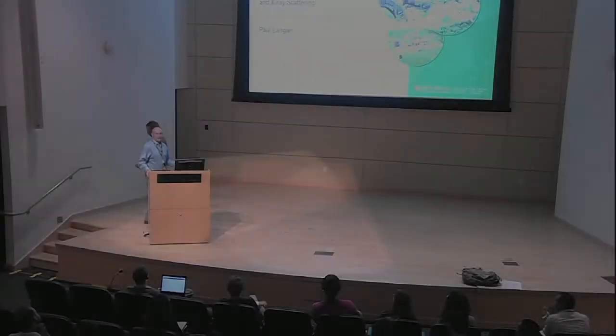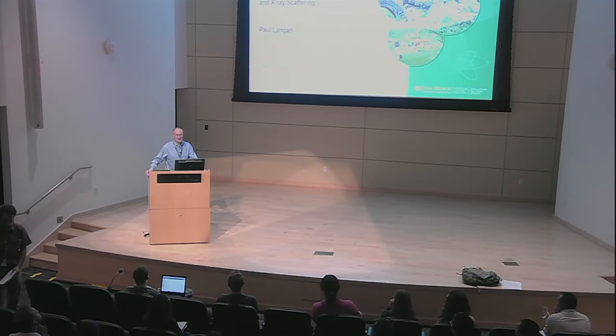Good afternoon everyone and welcome to Oak Ridge. Congratulations on being selected to participate in this school. I know that many of the graduates go on to do fantastic things, so it's a competitive school. The organisers of the school have asked me to say a few brief words about the lab in general. Before I start, I would just like to point out that we're being filmed, so you're free to ask questions but it should be in the knowledge that you're being recorded.